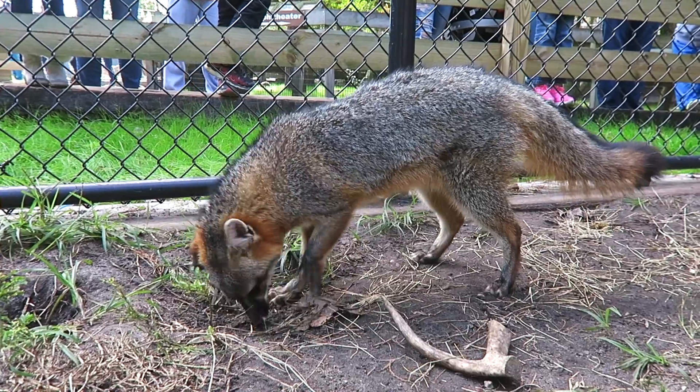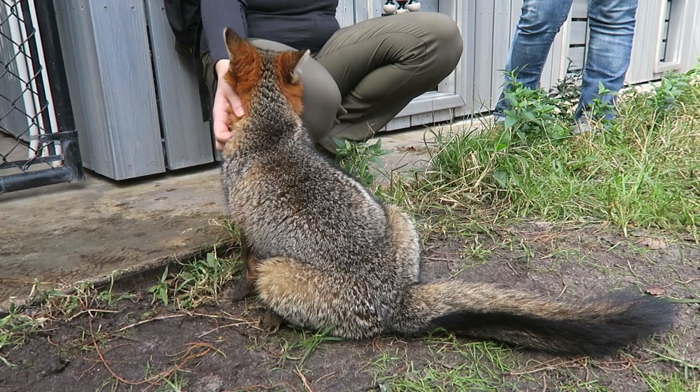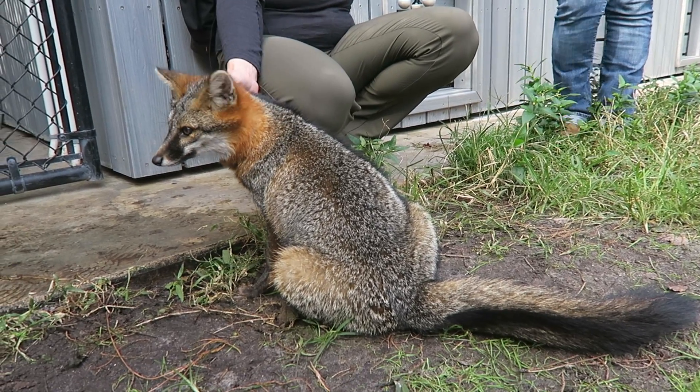Grayson is actually a fox that was brought to us by a gentleman who was raising it, most likely to keep it legally as a pet. Unfortunately, she was so used to humans she cannot go back out in the wild again.